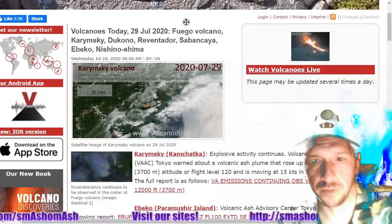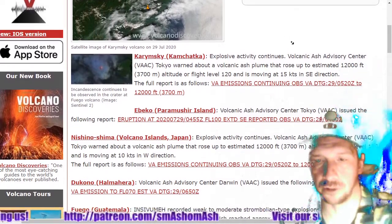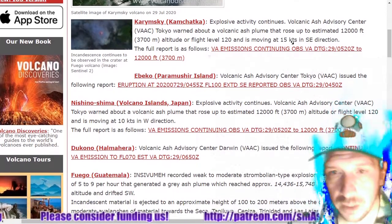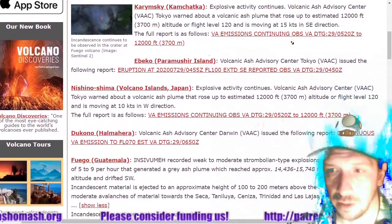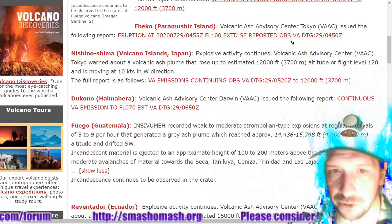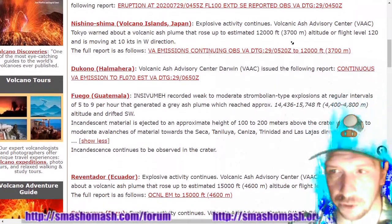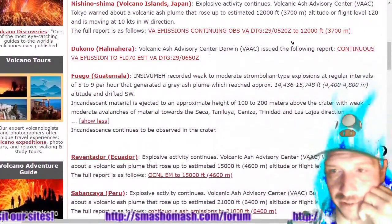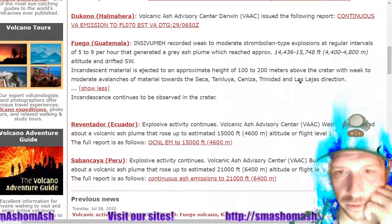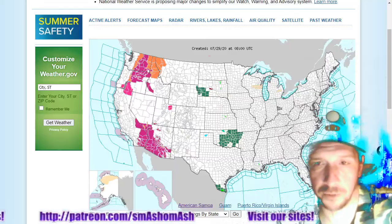Let's move on to volcanoes. Klyuchevskoy is exploding on the Kamchatka Peninsula, producing a 12,000-foot-tall plume of ash. Nishinoshima exploding with a 12,000-foot ash plume. Dukono at flight level 070 producing continuous volcanic ash emissions. Fuego with Strombolian eruptions and explosions producing a 16,000-foot plume of ash, with incandescence observed in the crater. Reventador exploding at flight level 150. Sabancaya exploding at flight level 210.